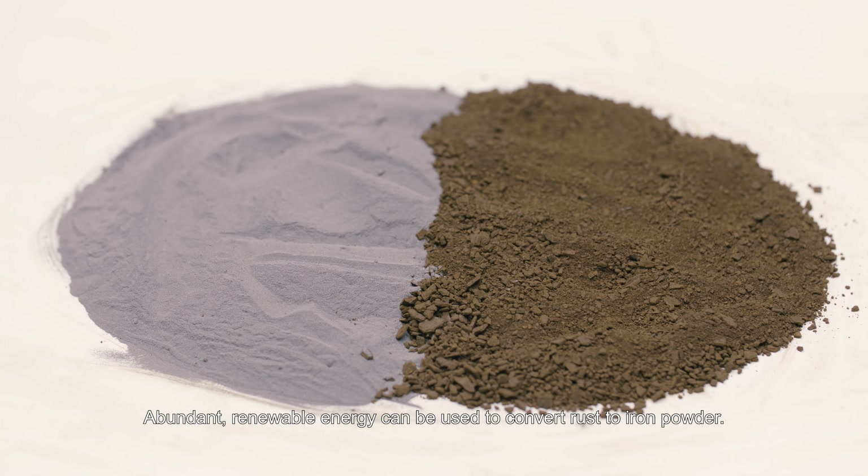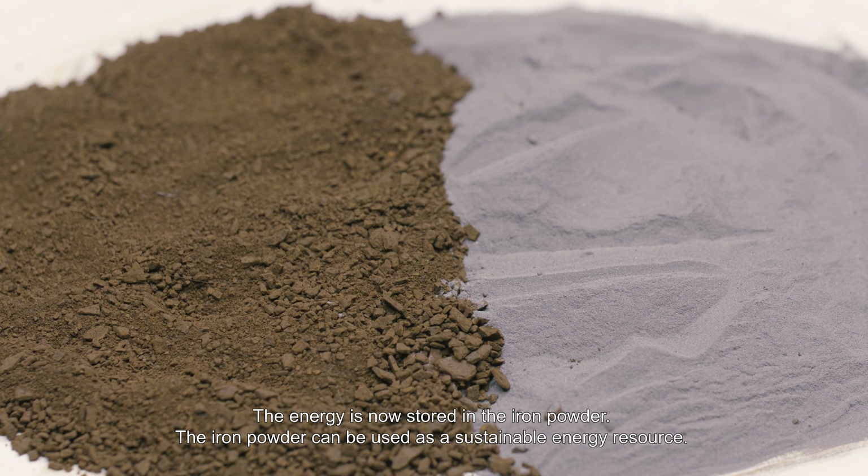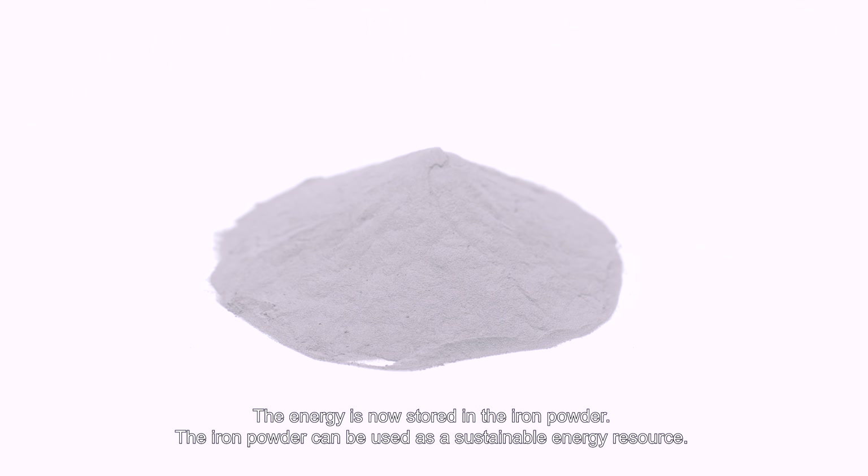Abundant, renewable energy can be used to convert rust to iron powder. The energy is now stored in the iron powder, which can be used as a sustainable energy resource.